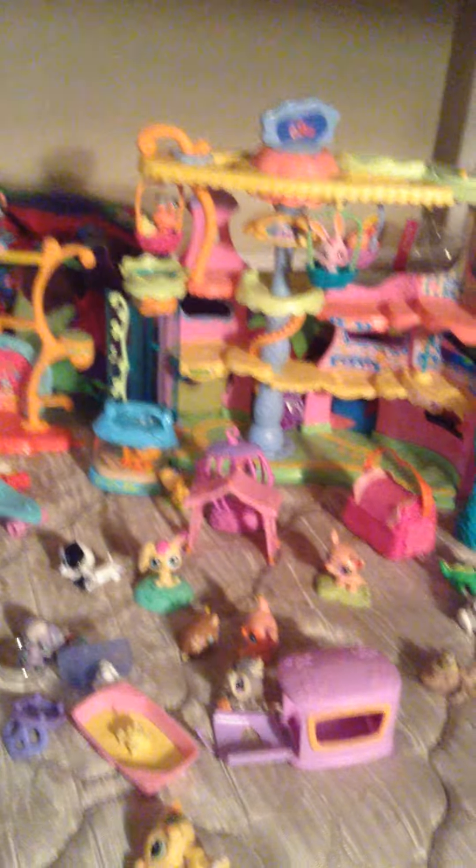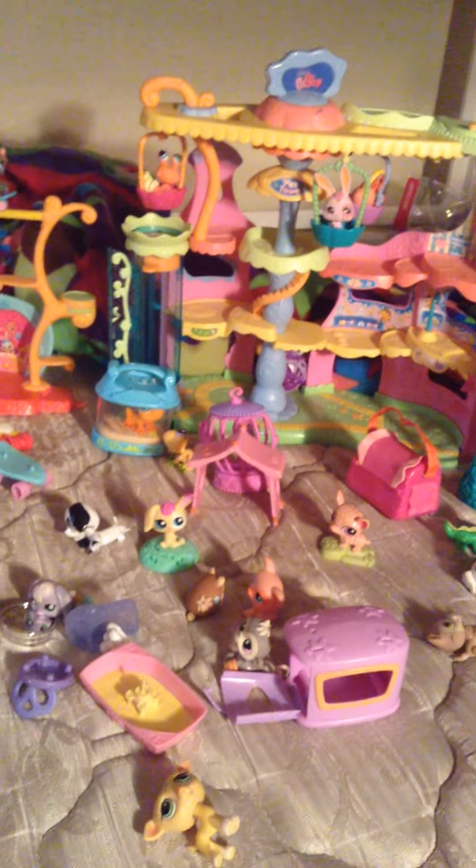Oh my goodness, I came home and this was sitting here on my bed, so I'm just gonna show you everything that was here, except this is a custom, so I'll just show you guys that later.